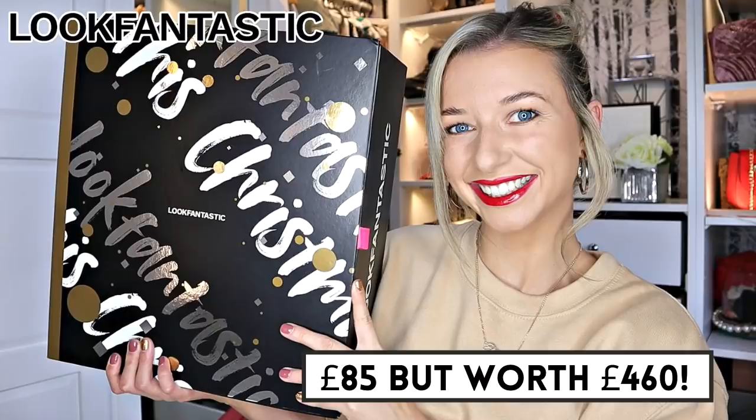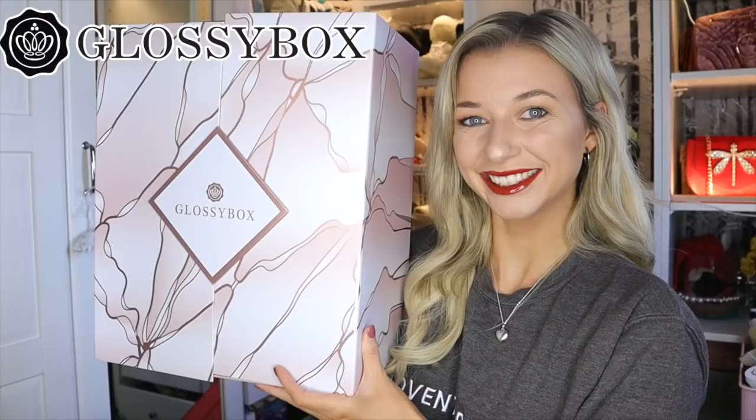But before I get unboxing, don't forget I have a number of giveaways. Once I hit 220, 230, and 240,000 subscribers, I shall be giving away the advent calendars listed on screen. Also, once I hit 100,000 followers on Instagram, I shall be giving away the sold-out Cult Beauty advent calendar, which is worth nearly £1,000. To enter, all you've got to do is subscribe, turn on the notifications, and go follow my Instagram — link down below.